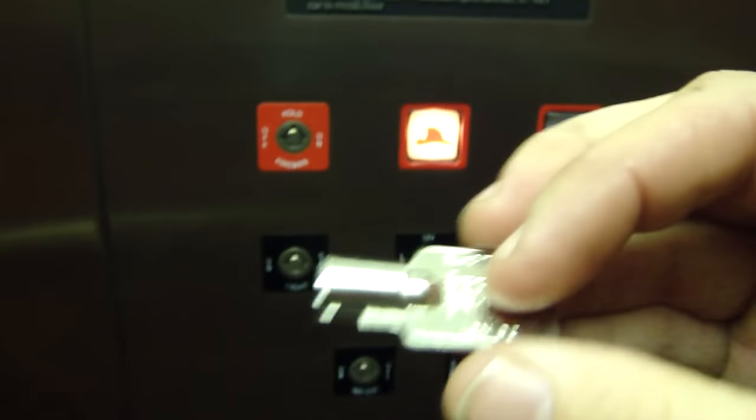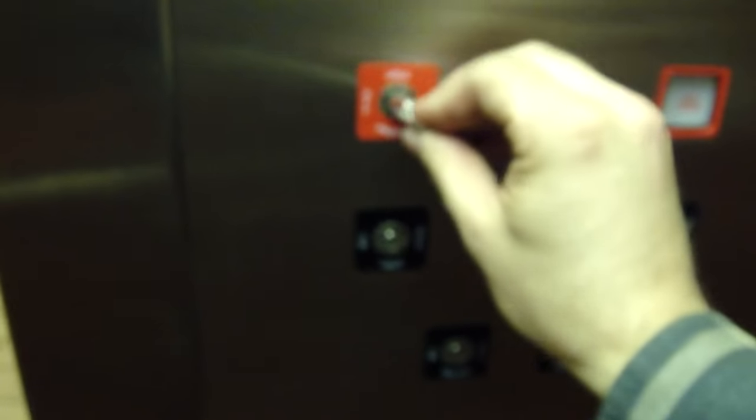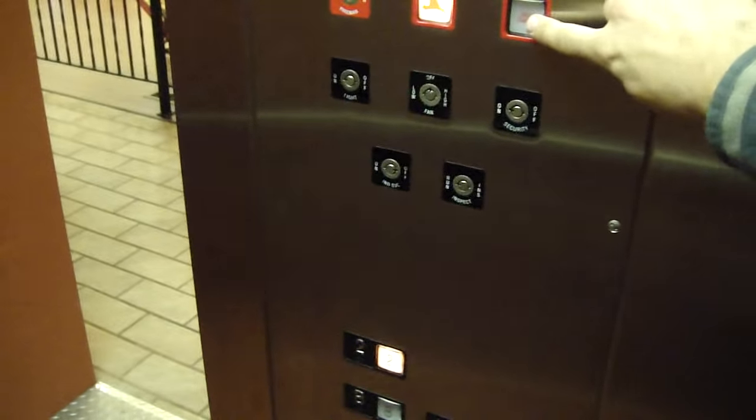I take the fire key — for Innovar fixtures this is the 515 key — and turn fire service on. Now the elevator is in fire service. I can select the floor. Suppose I don't want to go there: I press Call Cancel, and I can cancel it.